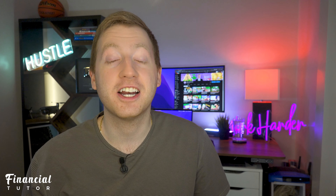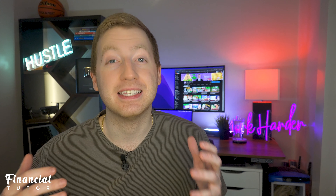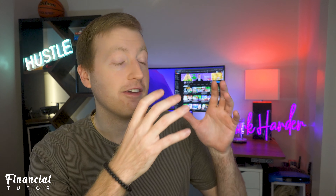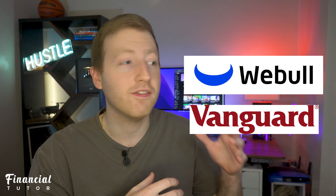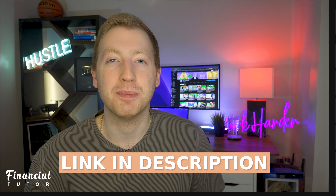I personally already have a retirement account open with the platform Webull. So if you're interested, I'm going to make a separate video on how to transfer your IRA from a different account such as Webull, Vanguard, or any of those other brokerages into your Robinhood. Once that video is available, it's going to be linked down below in the description box.